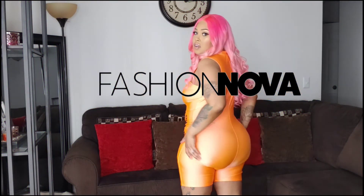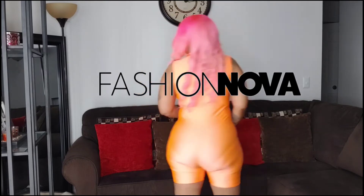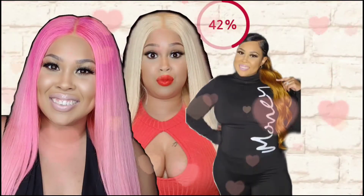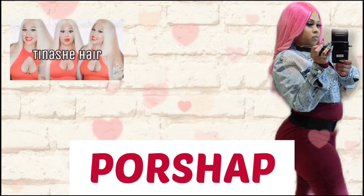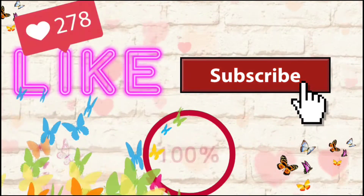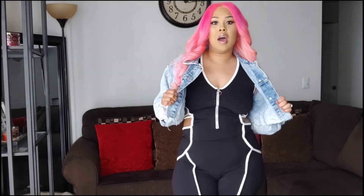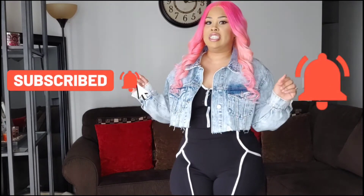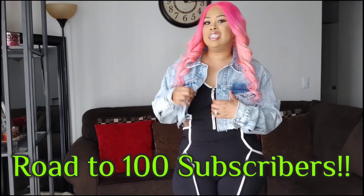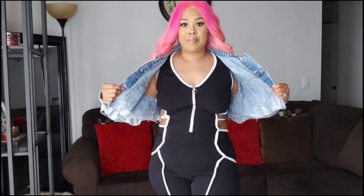Yeah, this outfit is bootylicious! The first piece I have on is from Fashion Nova. The jacket is not, but they still have similar jackets on their website where you can get one of these jean jackets. If you're out and about and it gets cooler outside, these jean jackets are good for that type of weather — not too hot.